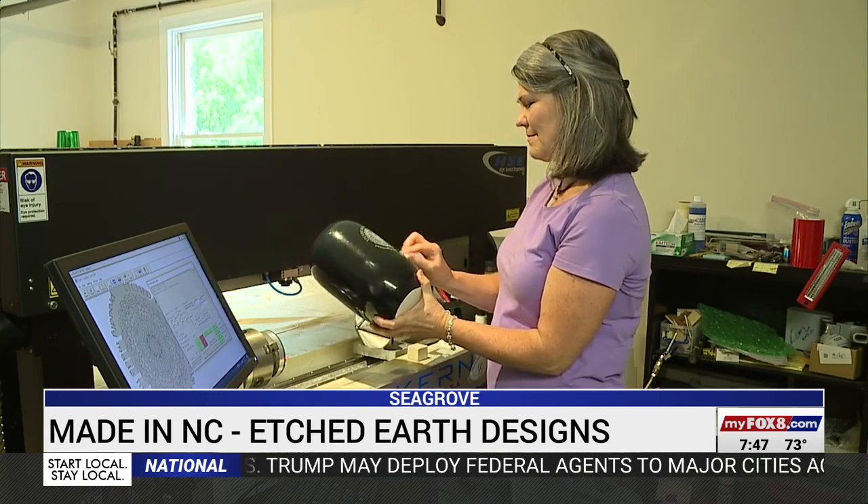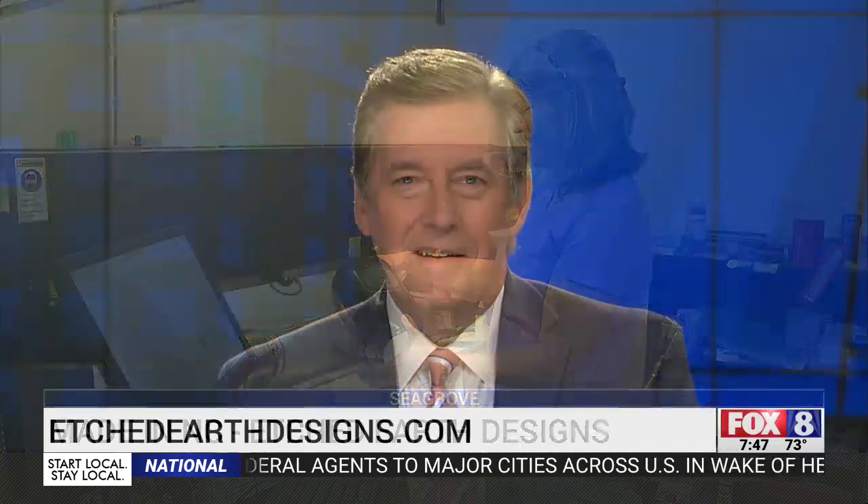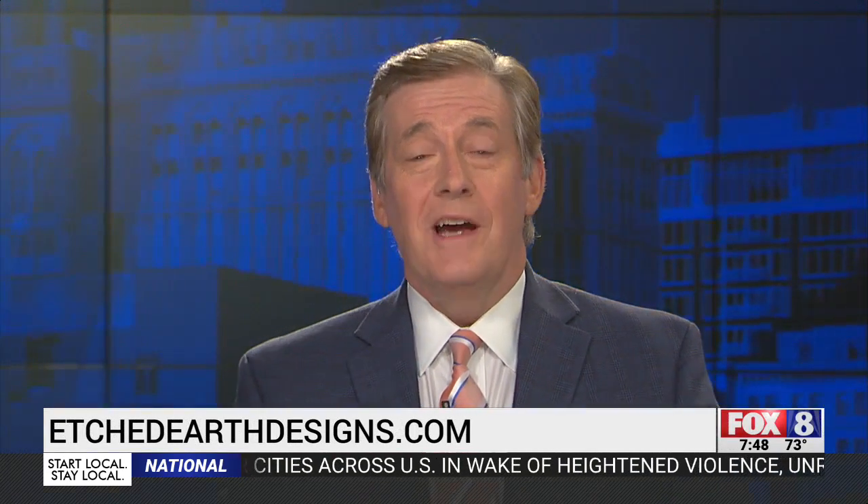Etched Earth Designs gives people a new perspective on some of the most beautiful things North Carolina has to offer. You can find out more by going to their website, etchedearthdesigns.com, or if you want to see them in person, you can stop by Ben Owen Pottery in Seagrove or go to the Blessed Boutique in Asheboro.